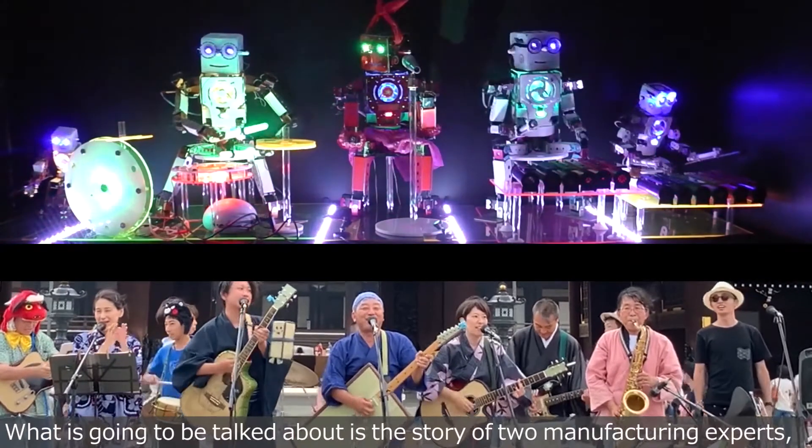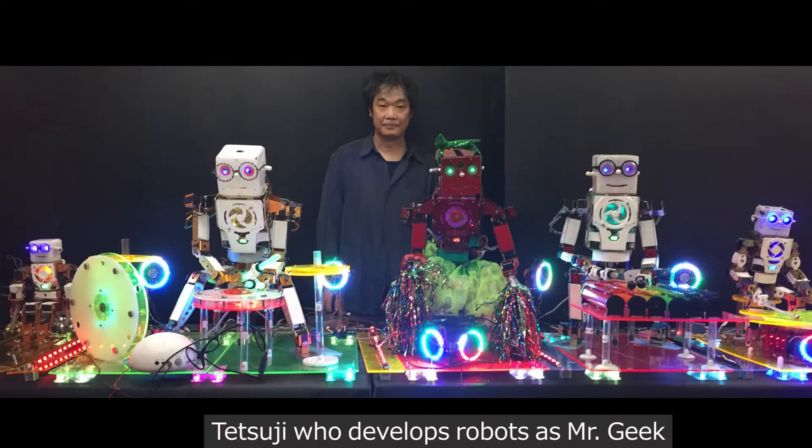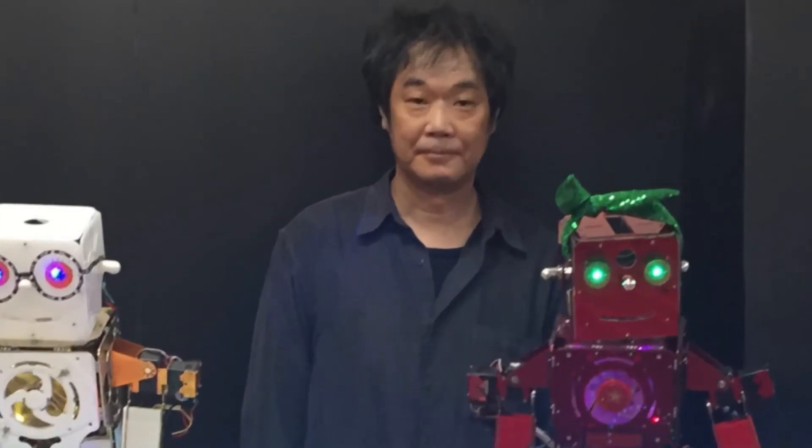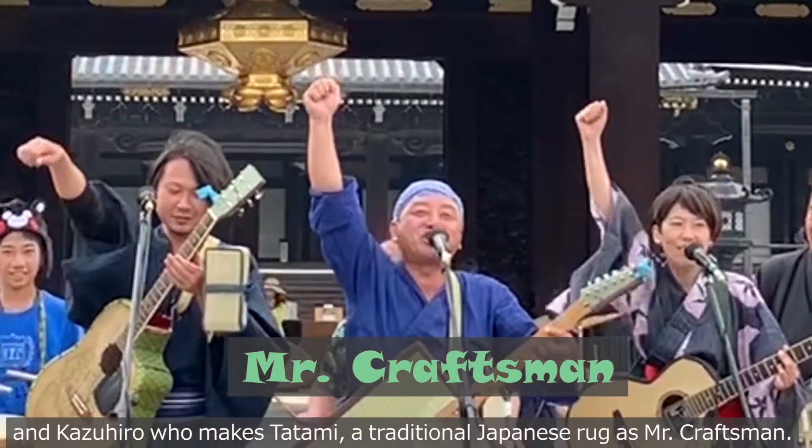What is going to be talked about is the story of two manufacturing experts: Tatsuji, who develops robots as Mr. Geek, and Kazuhiro, who makes tatami, a traditional Japanese rug, as Mr. Craftsman.